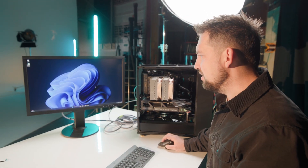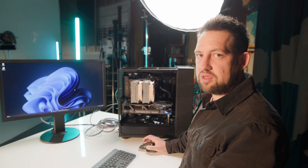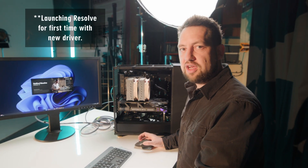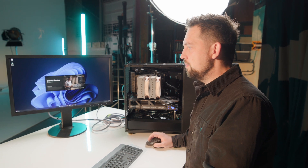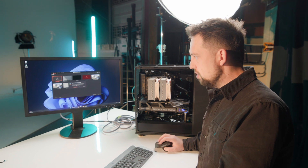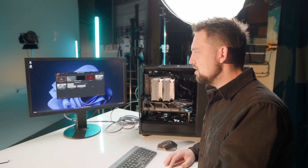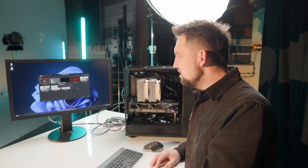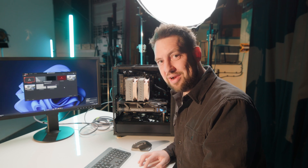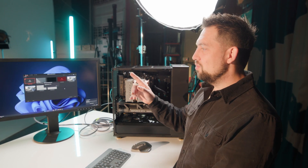We've installed the latest Game Ready driver and we're launching DaVinci Resolve for the first time on this machine, so it's going to pop up and say optimize — which is fine. It's saying 'Optimize DaVinci Neural Engines' so we're going to click optimize. This takes about five minutes, so we're going to open a project, close Resolve, reopen it, and see if it pops up with the same optimize neural engines dialogue again.